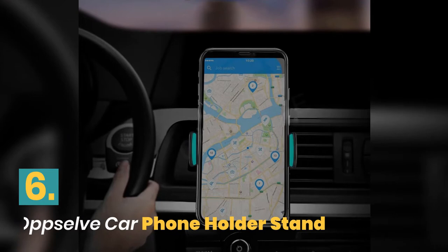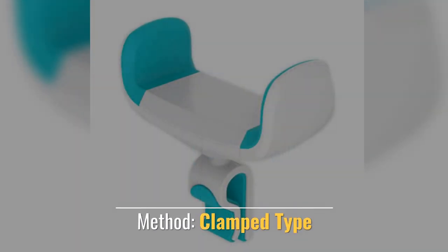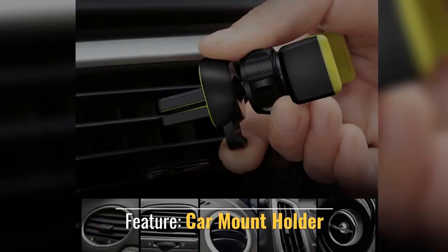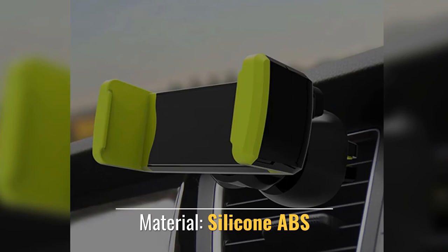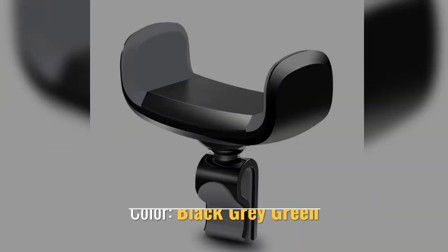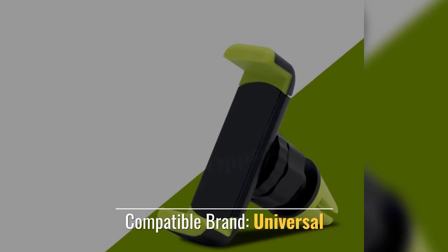Number 6. Upself Car Phone Holder Stand. Method: Clamp Type. Feature: Car Mount Holder. Material: Silicon ABS. Color: Black, Gray Green. Compatible Brand: Universal.